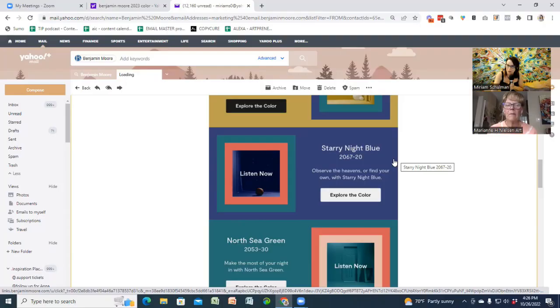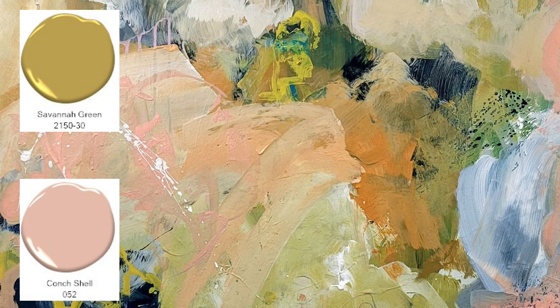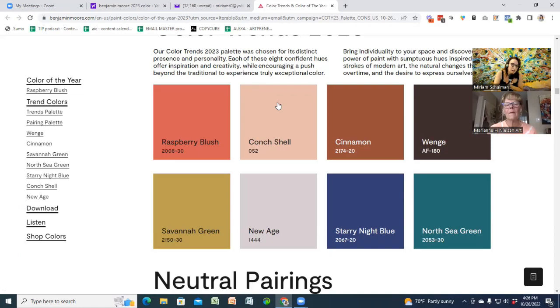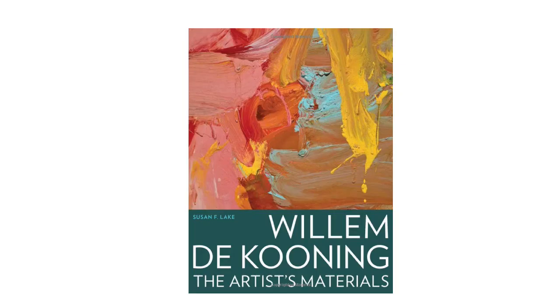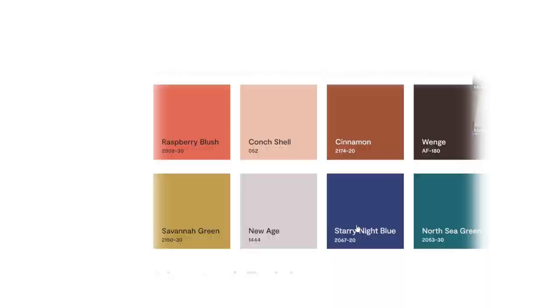I do use some of those colors — Conch Shell, which is kind of a pink color, is something I could see myself painting. I'm a fan of teal, but I don't like that teal. And then there's the Starry Night blue — it's kind of like Van Gogh's Starry Night. Paint your walls with that? Are you kidding me?